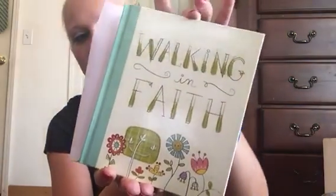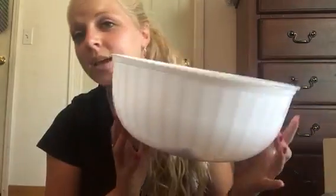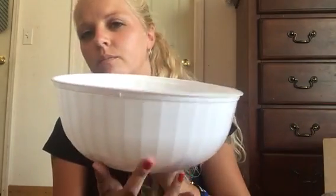Then I got this walking in faith book for one of my friends — she's like a mom to me and I just had to get it for her. And then I got this big bowl to put some snacks in.